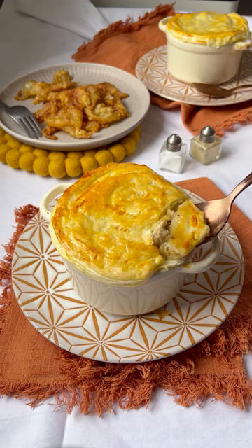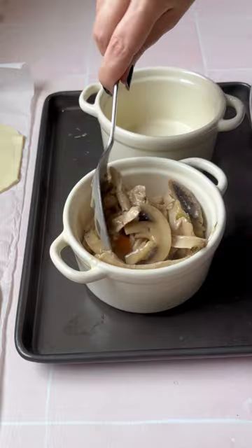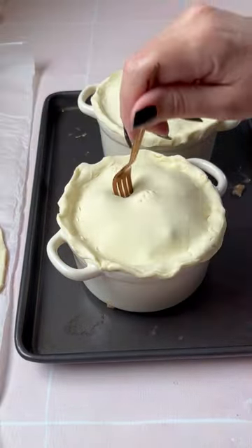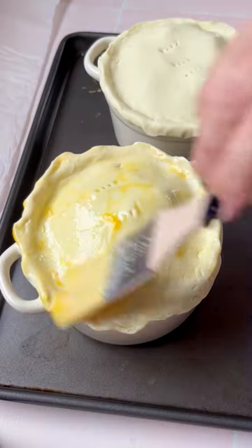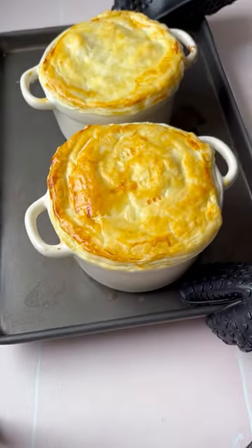I honestly can't think of anything more cosy and welcoming than a chicken pot pie. This pie has got a combination of chicken, mushrooms, carrots and a peaceful pop of colour, topped with a puff pastry lid which is covered with egg wash and baked into golden brown and fluffy. Ta-da! Chicken pot pie!